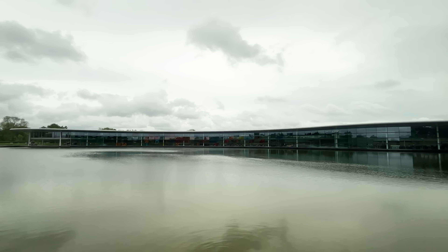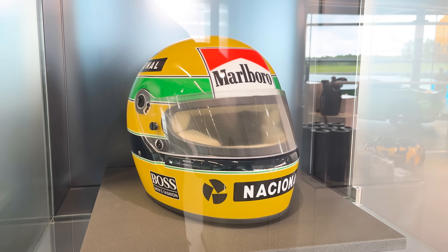As you can see, I'm somewhere very special. I'm down at the McLaren Technology Center because this weekend at the Monaco Grand Prix, they've worked together with the Senna Foundation to produce an incredible one-off livery.